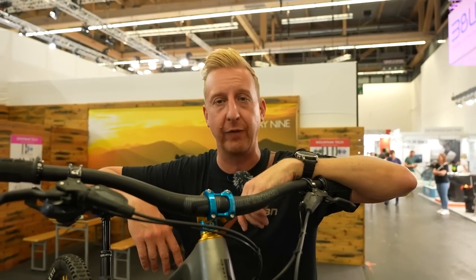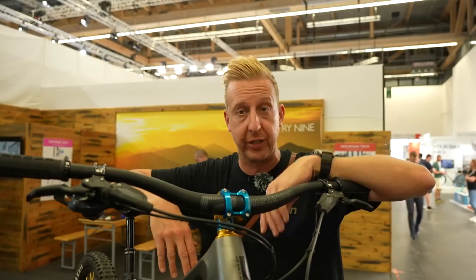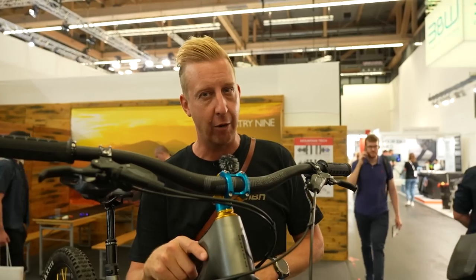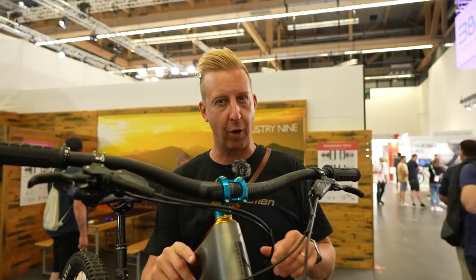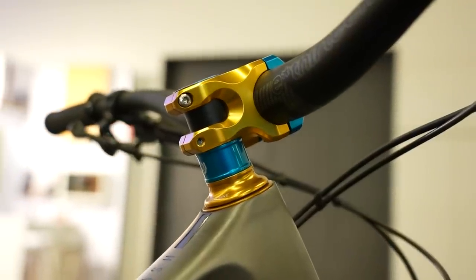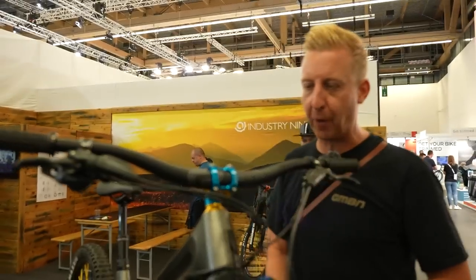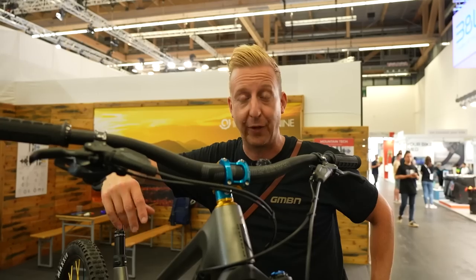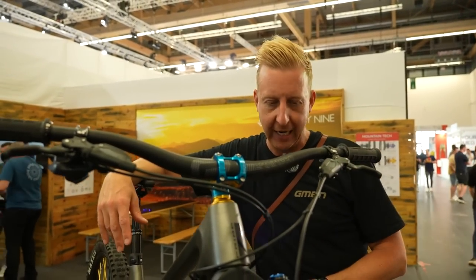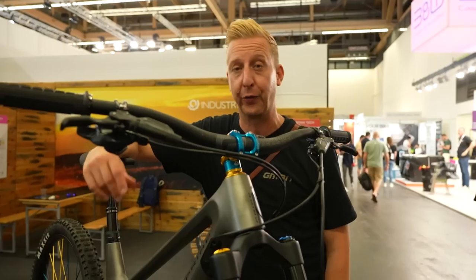Chances are your mountain bike has a no-name stem and handlebar — nothing wrong with that, but if you want your bike to stand out, check out what Industry 9 are doing. This is a beautiful stem with a lovely interface at the front, machined spacers, and a headset that makes your bike that bit nicer than your mates'. And if you want to go a step further, Industry 9 wheels give you the full package.